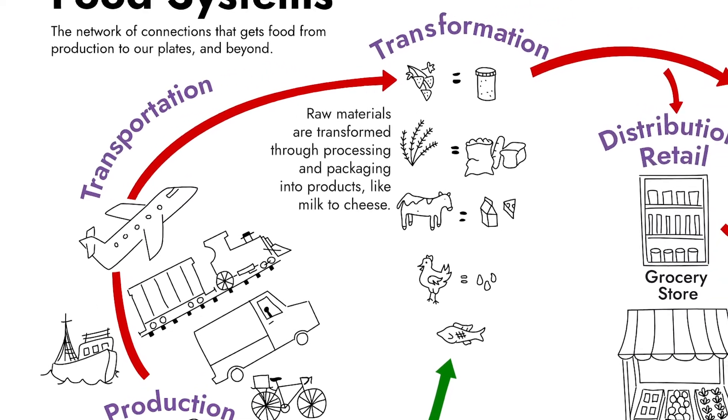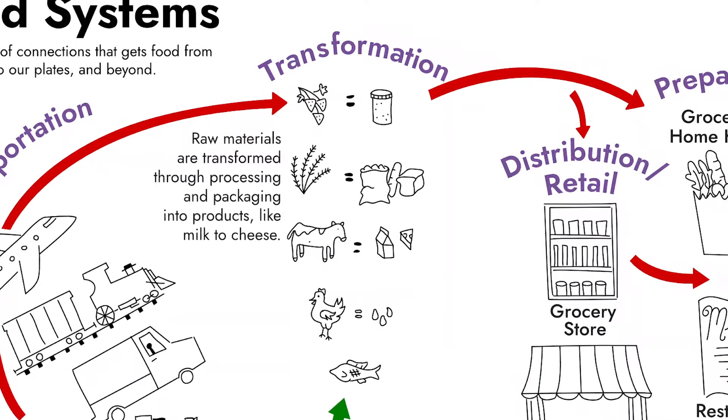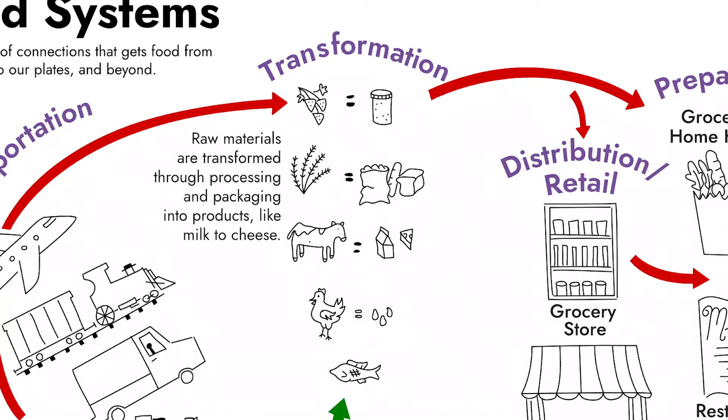From there, the next step is transformation. This is where food is either processed or packaged or changed from one thing to another. This could involve grading eggs, it could involve pasteurizing milk, it could involve turning fruits into jams or jellies, or turning fruits and vegetables into preserves. Or it could be as simple as just packaging up those ingredients to get ready for the next step in our food system.